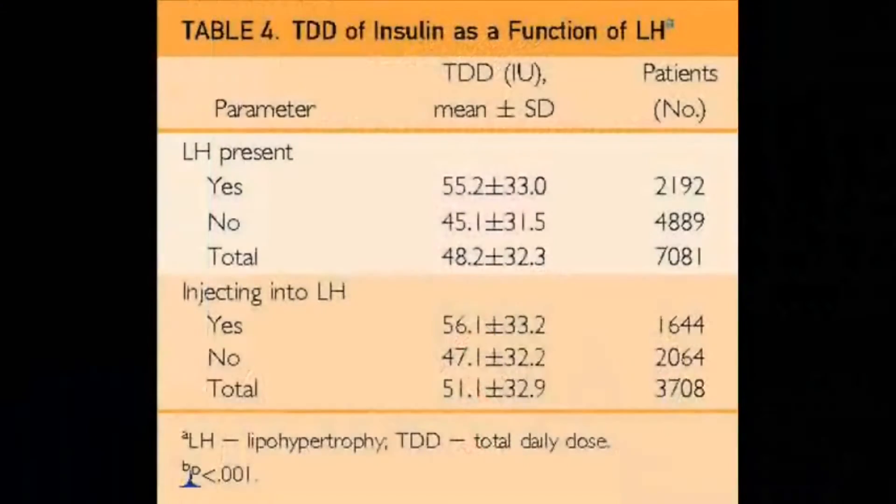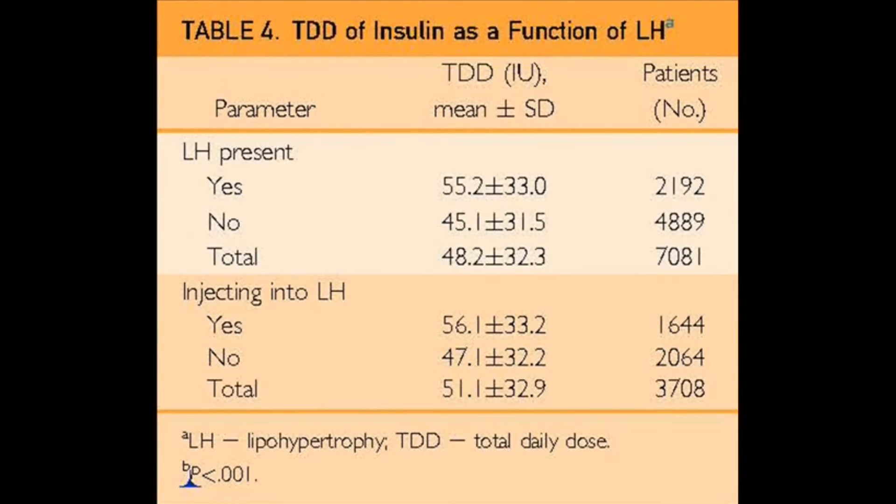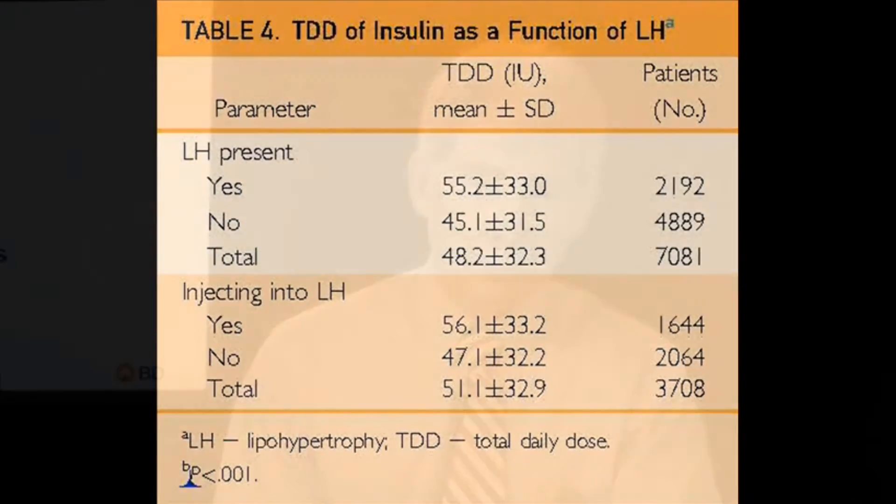This is a potential huge opportunity for health economic savings through trying to reduce or prevent or mitigate lipohypertrophy. I'm going to stop there with my key points and turn it over to you, Anders.